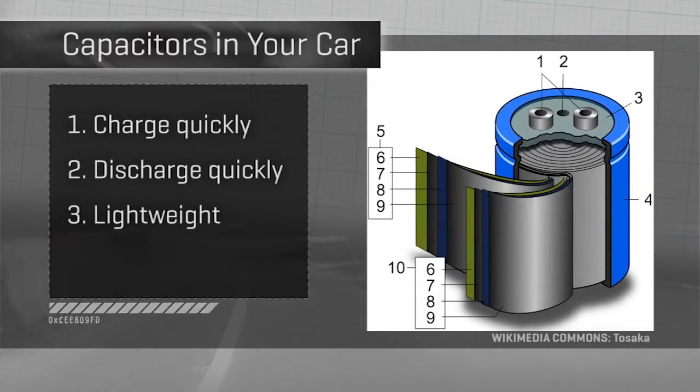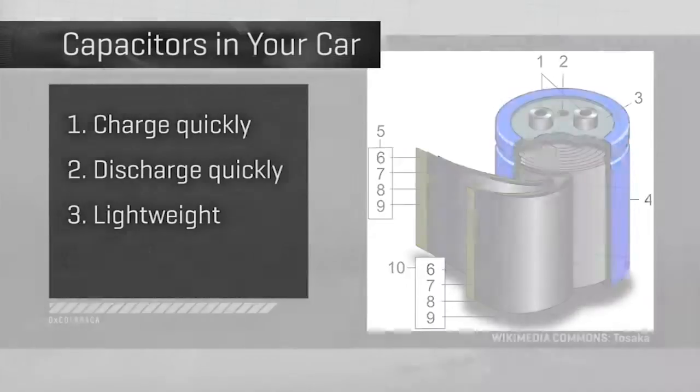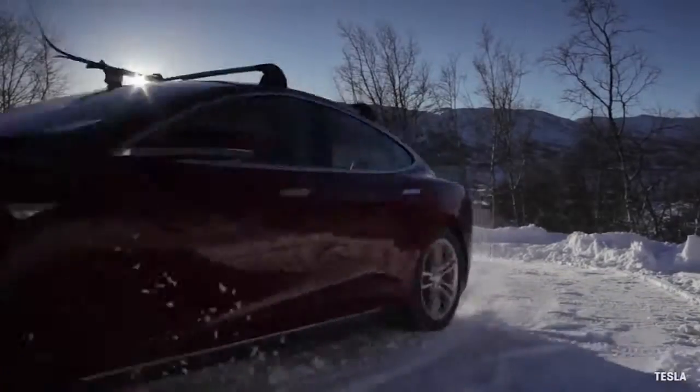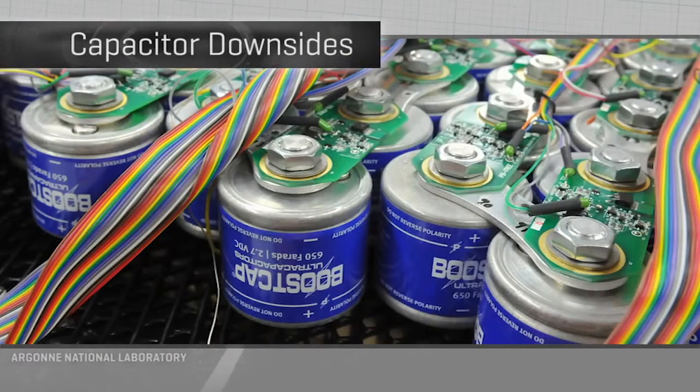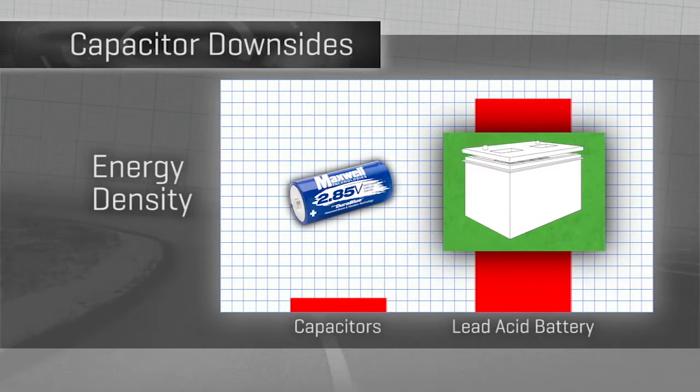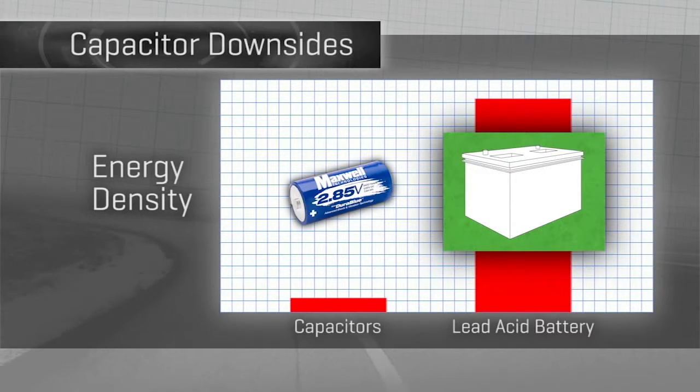First, they charge really fast. Second, they discharge or deliver electricity really fast. Both of those behaviors occur because, unlike your car's battery, capacitors store electricity as electricity — not as a chemical soup that contains electric potential. Thirdly, caps are light — no lead plates and acid solution. And fourth, they laugh at extreme weather. But traditionally, one big downside has kept capacitors out of a car's powertrain: low energy density. Capacitors have usually held a small fraction of the energy found in a car battery, and took up a lot of space to do that.